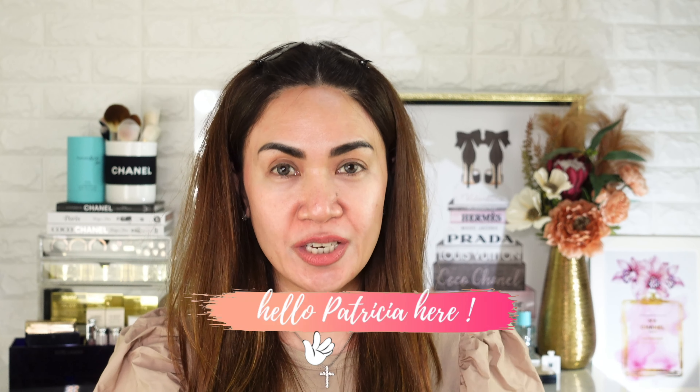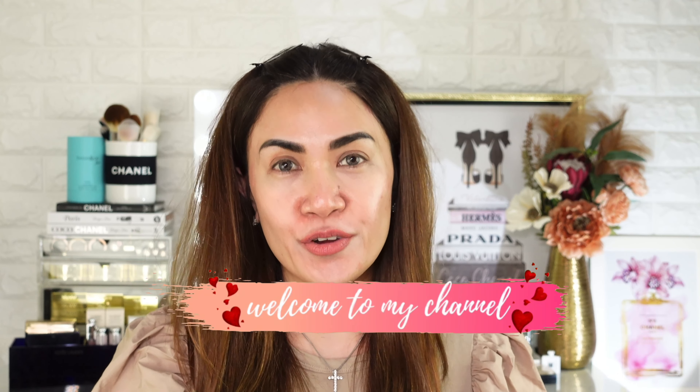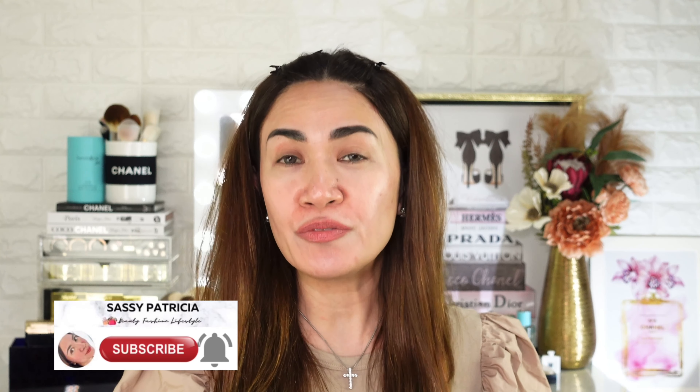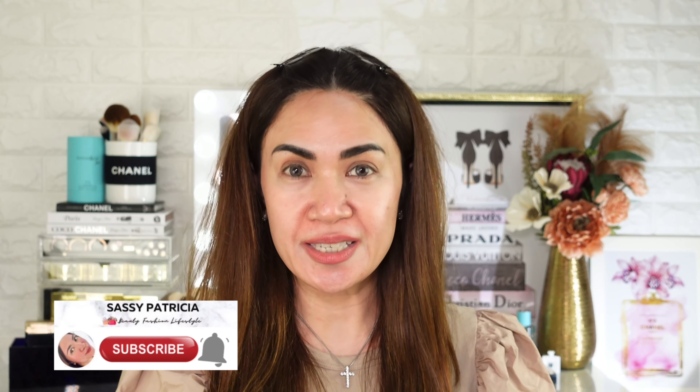Hello there, Patricia here. Welcome to my channel. Another day, another beauty talk. Please subscribe if you love watching beauty vlogs like makeup reviews, demos, and swatches. Thank you.